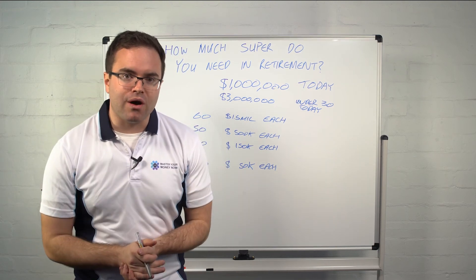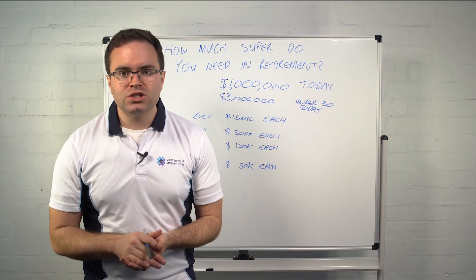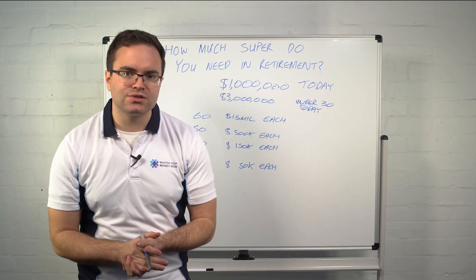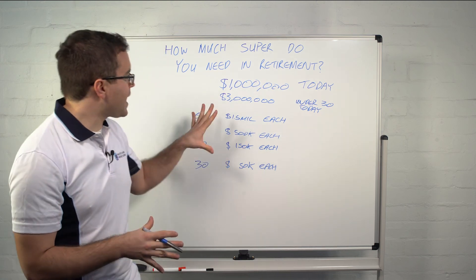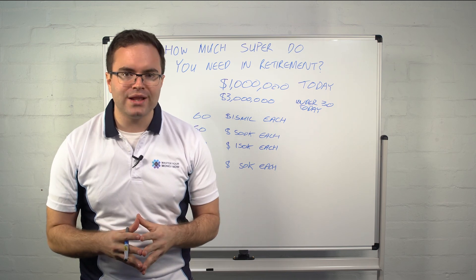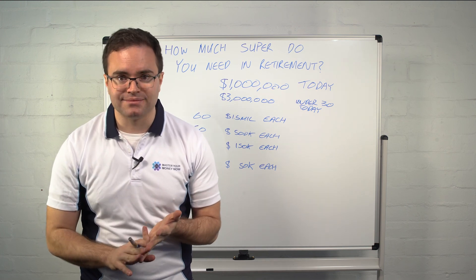If that's something you want to discuss, or you can see you're below those figures, go to MasterYourMoneyNow.com.au/get-started, pick the package appropriate for your circumstances — whether you just want to look at your super or a few other things — and book your 30-minute complimentary discussion with one of our financial planners. They can talk to you about ensuring you've got enough super and investments to retire at age 60. This is Chris Carlin, MasterYourMoneyNow.com.au — Whiteboard Wednesday. Hope to see you next week. If you liked this video, share it with your friends, family, and colleagues, and follow us on Instagram, YouTube, Facebook, and LinkedIn. Have a good week.